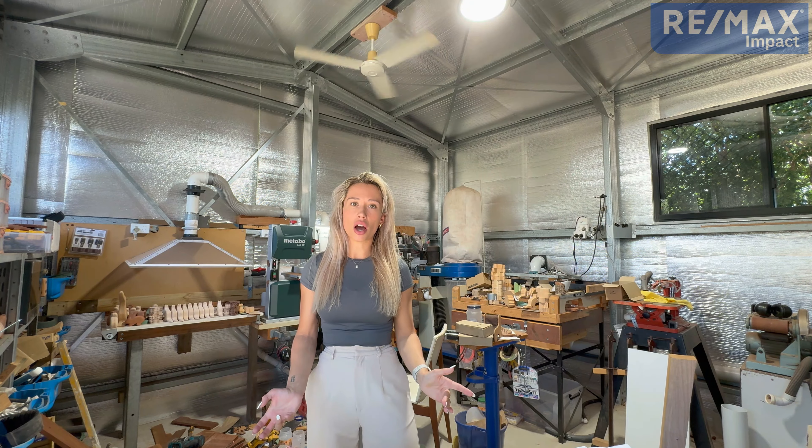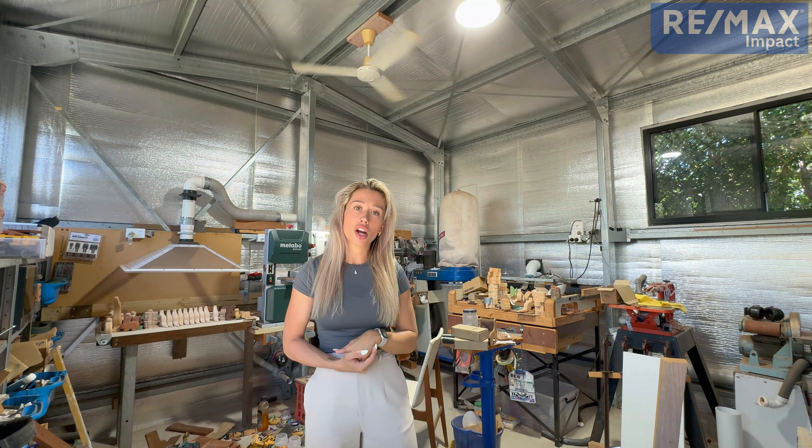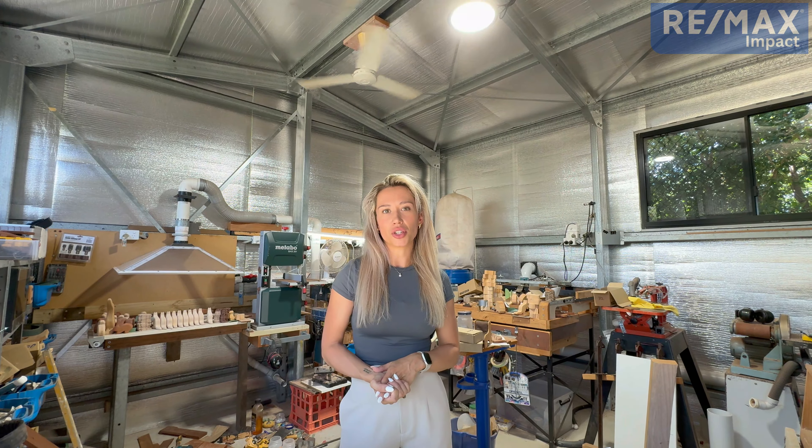As you can see, this home features three beds and one bath, as well as this seven by four and a half meter shed fitted with fans, extraction and power. At the moment it is currently used as a workshop, however it would be great for just general storage, a rumpus room, granny flat, or even a fourth bedroom.